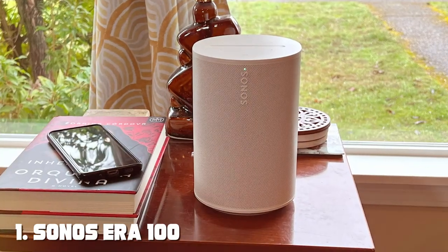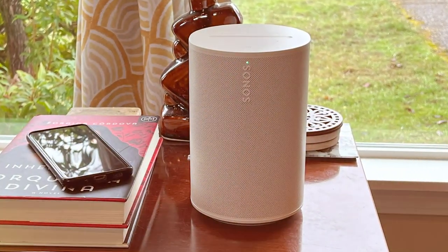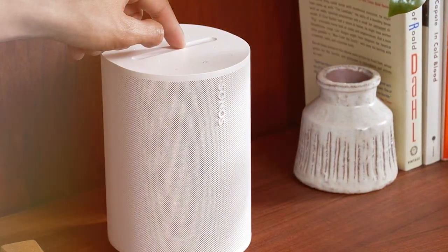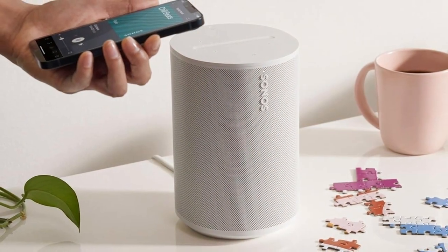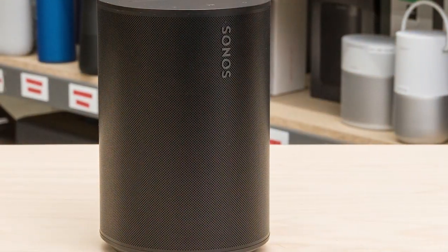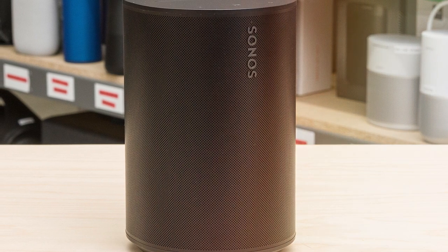At the first position of our list, we have the Sonus Aera 100 Wireless Speaker — a masterpiece of sound engineering designed to elevate your audio experience. This sleek and compact speaker delivers crystal-clear audio that fills any room with immersive sound. With its wireless connectivity, you can seamlessly stream music from your favorite devices, making it perfect for any occasion. Whether you're listening to your favorite playlist or watching a movie, this speaker ensures you don't miss a single detail.